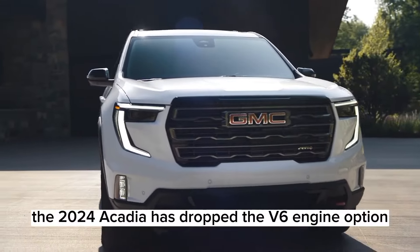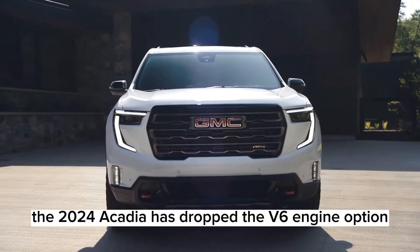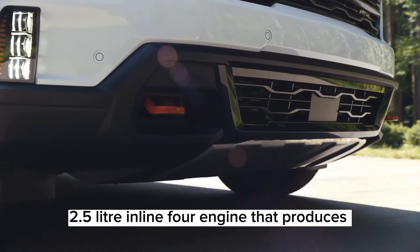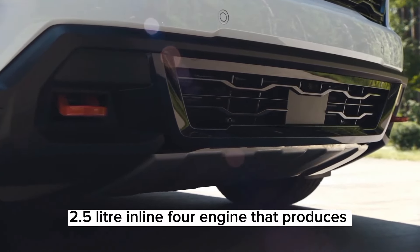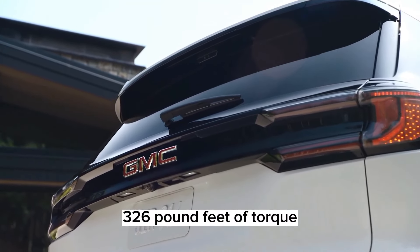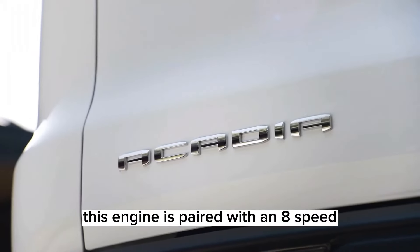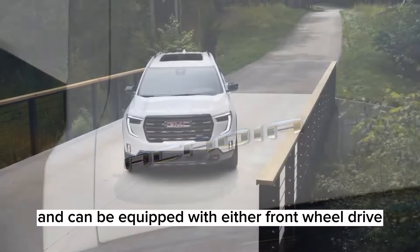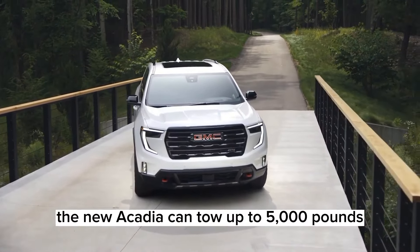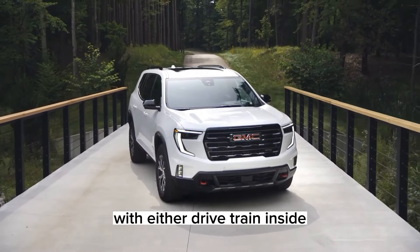Under the hood, the 2024 Acadia has dropped the V6 engine option and now comes exclusively with a turbocharged 2.5-liter inline-four engine that produces 328 horsepower and 326 pound-feet of torque. This engine is paired with an eight-speed automatic transmission and can be equipped with either front-wheel drive or all-wheel drive. The new Acadia can tow up to 5,000 pounds with either drivetrain.